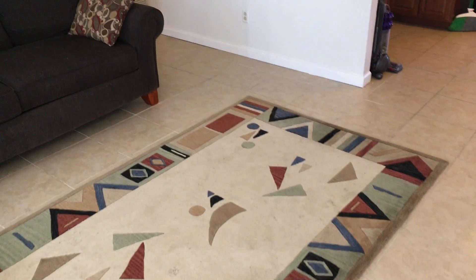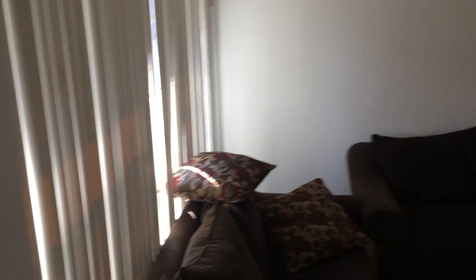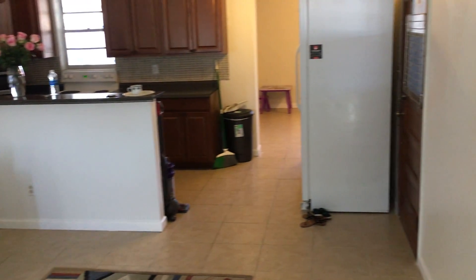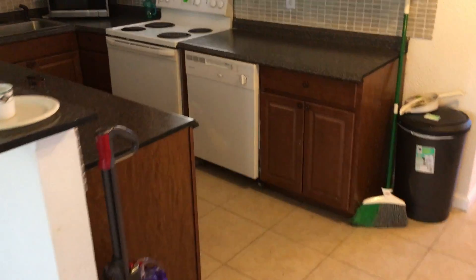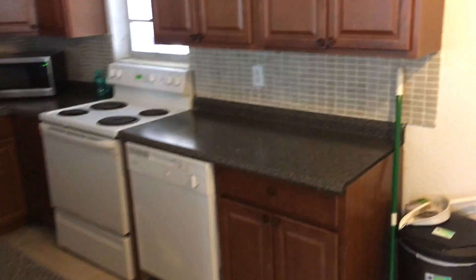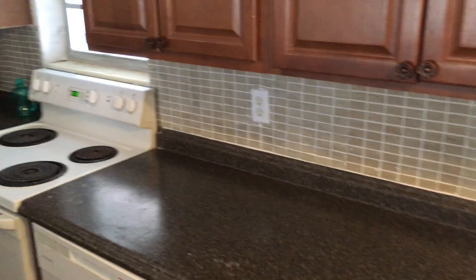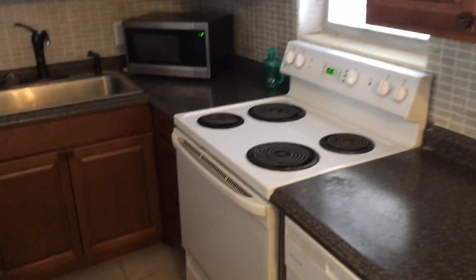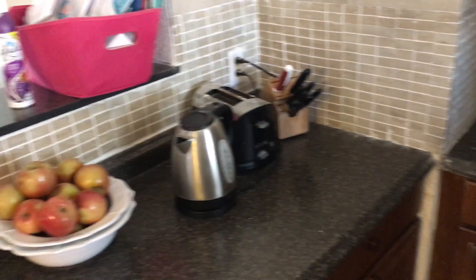Inside the home you have tile floors. It's an open living room-kitchen combo. The kitchen has newer cabinets and countertops. They did a tile backsplash — the tile work isn't great, it's a little unlevel in spots, but it is a newer setup.